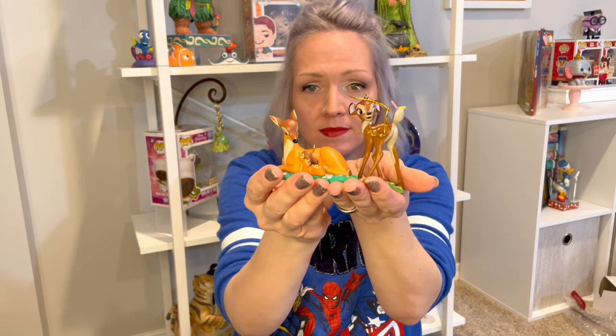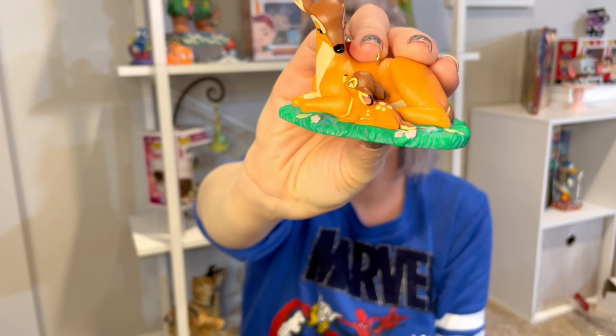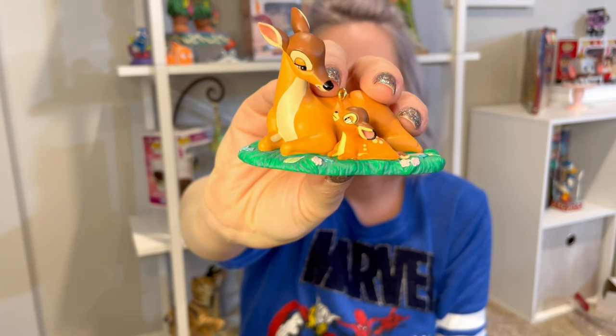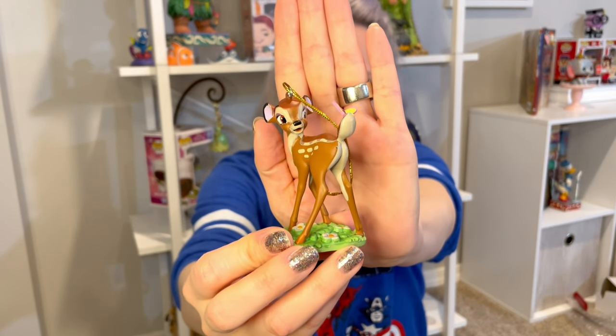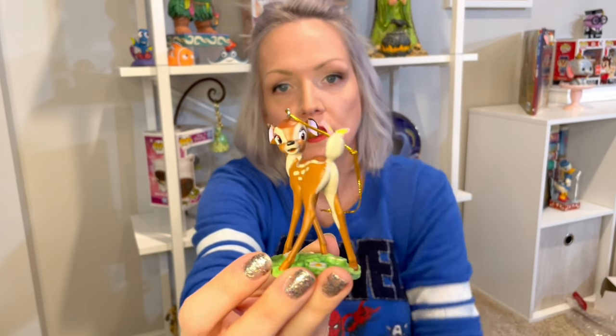I've got two Bambis — one is Hallmark and the other is Disney Store. This one is Bambi and his mother — it's gorgeous. These older ornaments make me so happy; I feel like the paint job is done really well. Baby Bambi, so cute. And then this one is just Bambi in that traditional pose with the butterfly, which I'm really happy to have because I thought I had this in the Jim Shore collection and I do not. The older stuff, I think, is better quality — look at the paint job on his eyes. So cute.